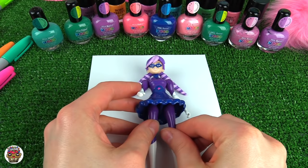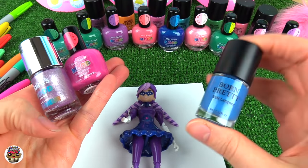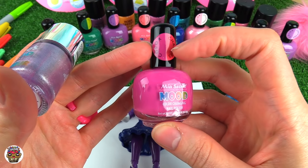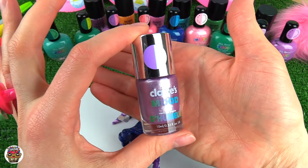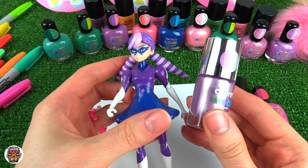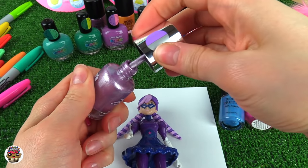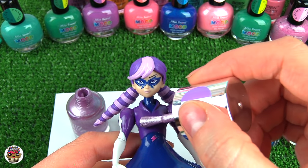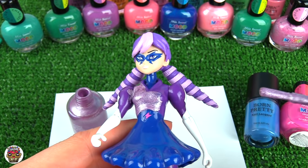I'm gonna start with Stormy Weather. These are the three colors I'm gonna use on her body. The blue is gonna be on her skirt — this is a color changing one. This Mia Secret goes from pink to a darker pink, and I'm gonna use that for the stripes in her hair. This Claire's mood changing one goes from purple to gray — I'm gonna use this throughout her whole entire outfit. Let's shake it up and open it up. Look how glittery it is!